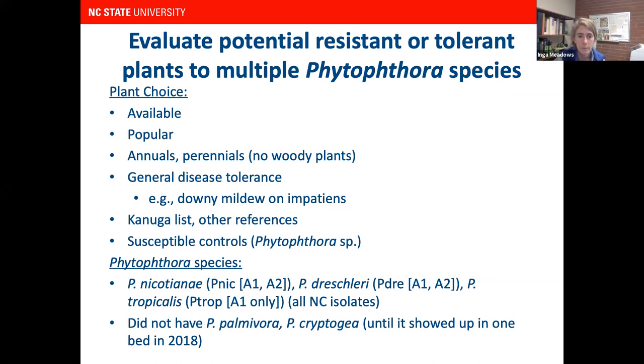We used the 2010 list and also selected known susceptible control plants in each landscape bed — plants we knew would succumb to Phytophthora — just to make sure all the plants we're evaluating are actually exposed to Phytophthora and that the species we put in survived and were able to cause disease. The Phytophthora species we used were Phytophthora nicotianae, P. dresslerae, and P. tropicalis, all from ornamental plants in North Carolina. We wanted to evaluate resistance to multiple species of Phytophthora, not just one or two.